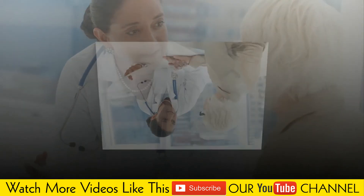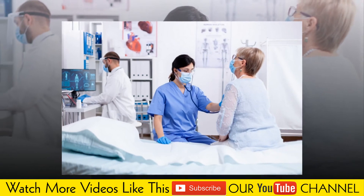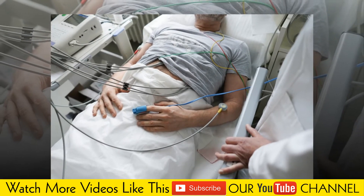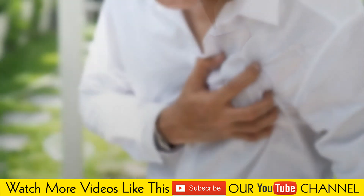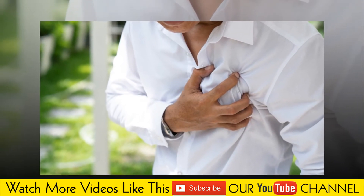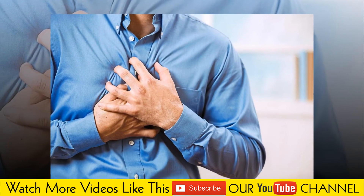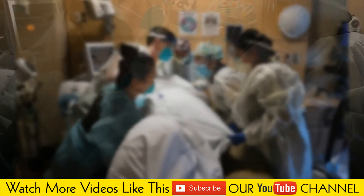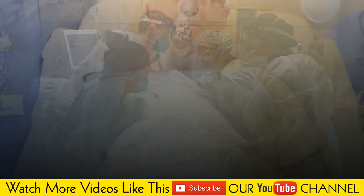Reduced blood supply to the heart. Inability of the heart to pump enough blood to your body, heart failure. Abnormal heart rhythm, arrhythmia — irregular, often rapid heartbeat that increases the risk of stroke. Insufficient supply of oxygen to the heart, ischemic heart disease. Stroke. Sudden, unexpected loss of heart function, breathing and consciousness — sudden cardiac arrest.